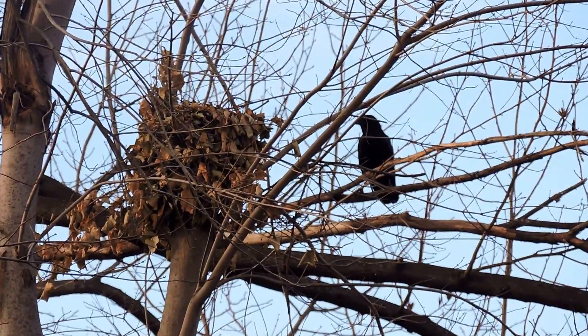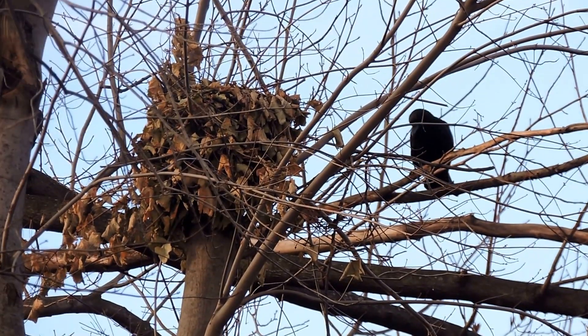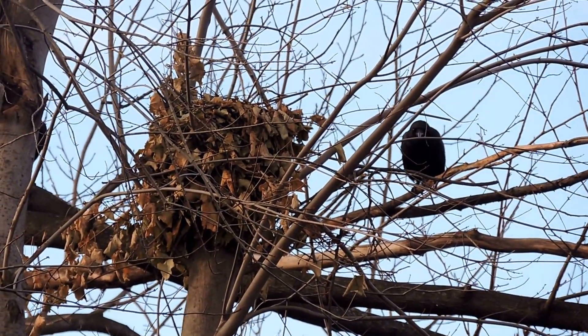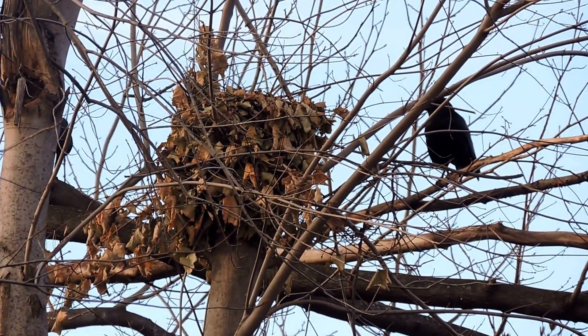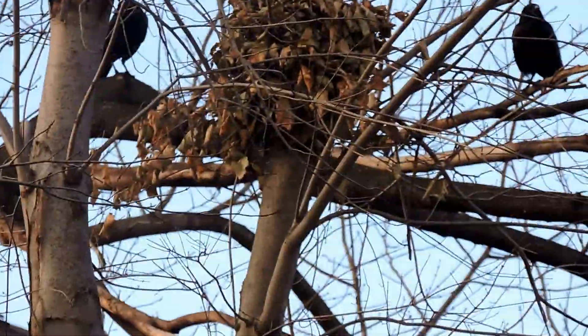There it is — it came out to try to chase the crow away. I don't think the crow can do much damage to the squirrel. The squirrel can give a nasty bite to the crow, but of course it doesn't want to fall and it is outnumbered at this point. There are crows all around it.